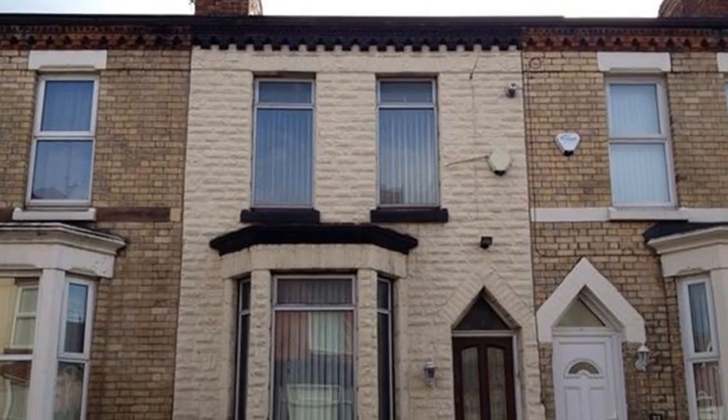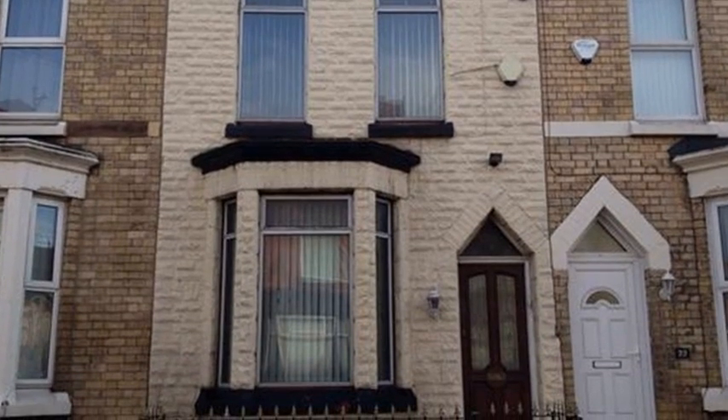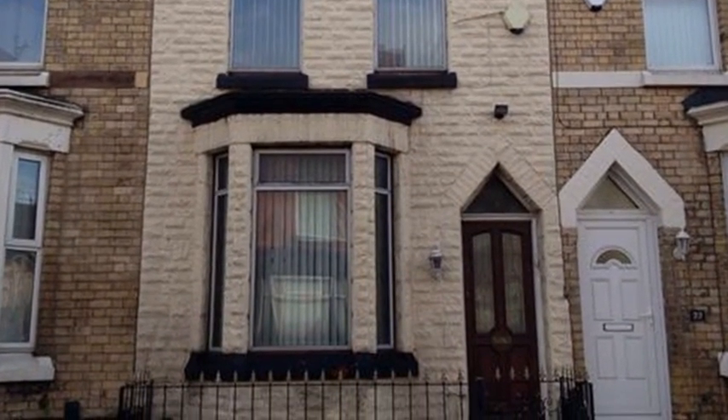This three bedroom middle terrace property is situated in Walton, which is an area situated to the north of Anfield and the east of Bootle and Oral Park.